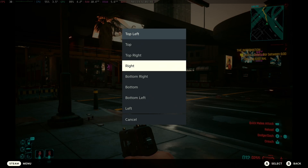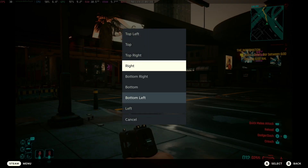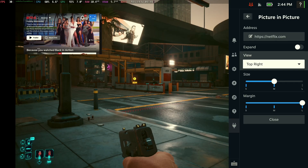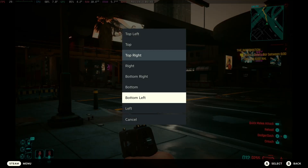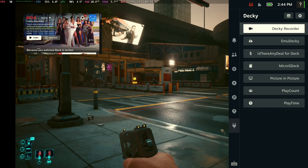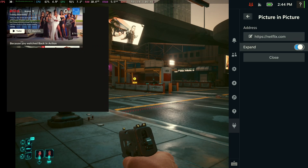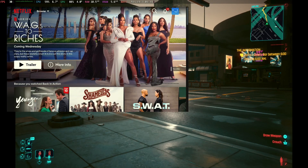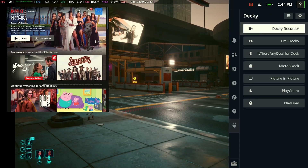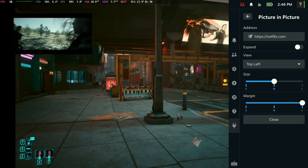I love the customization of this — you can also expand it to make it bigger. My capture card doesn't do the best job showcasing this, but if you're playing on the Steam Deck screen it pretty much takes up the whole screen. You just hit what you want, pick the show, and here we go. This is Cyberpunk running with a Netflix show playing at the same time.